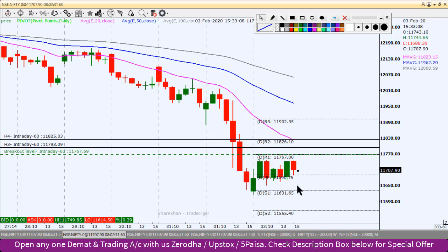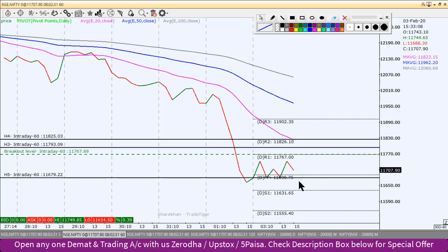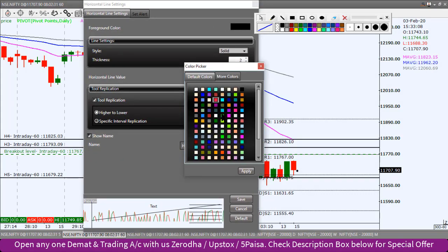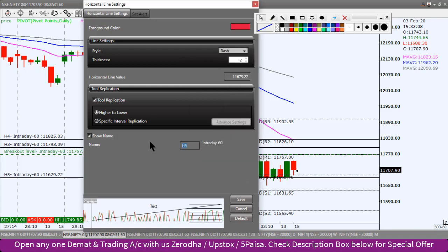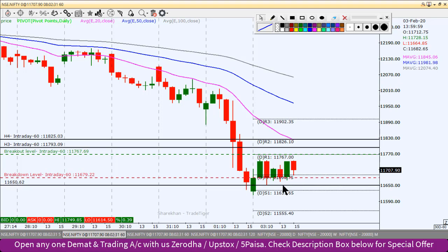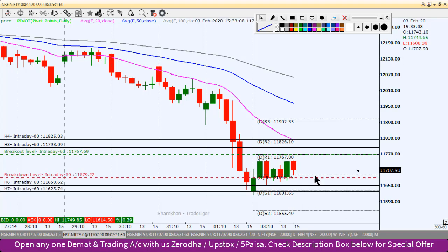And if we move towards the south, here is the base of the double bottom formation — if you look at the line chart, it will clearly show you the base of the formation, which has made a double bottom formation twice. So if we break this level towards the south, then we can create a short position. This will be our breakdown level. If we sustain below it, we will short, and our first target will be 11650 and the second target will be 11625.